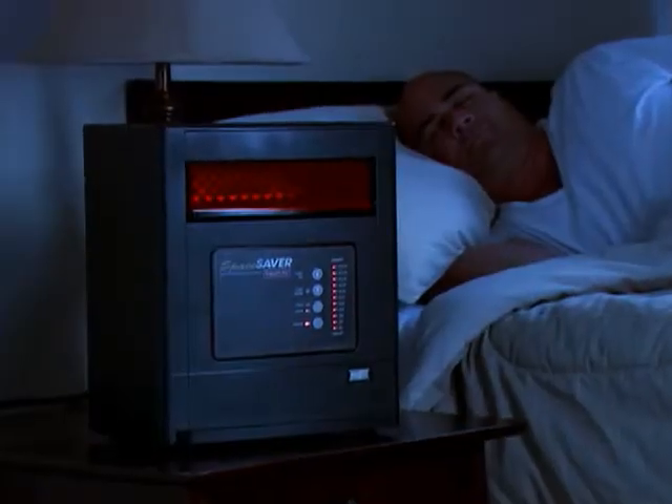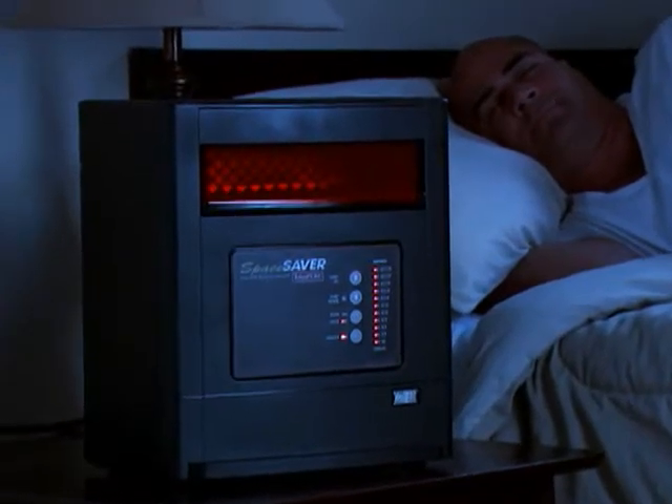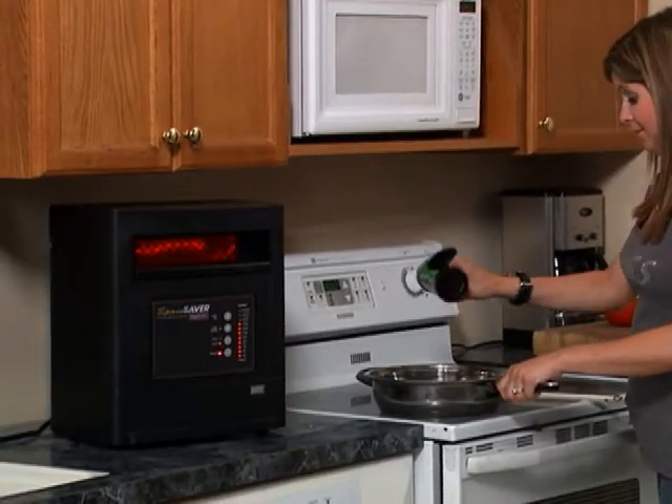The first most noticeable difference with the Space Saver is its compact design. You could put it on a nightstand while you sleep at night — this way it's not all the way across the room. You could put it on a bookcase to quickly heat you up on cold nights when you can't pull yourself away from the office. You could even put it in the kitchen for some extra warmth when it's too cold to cook.